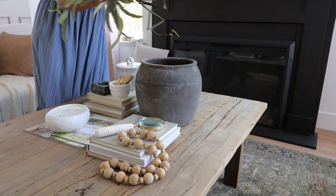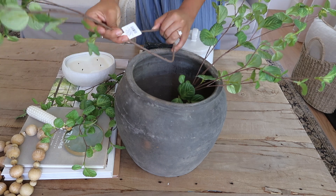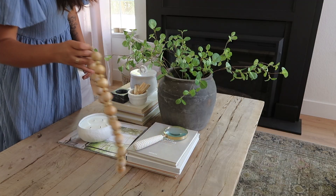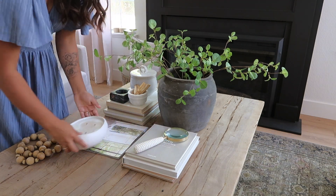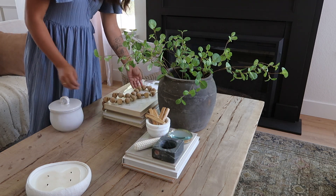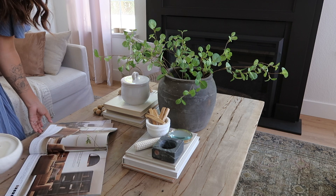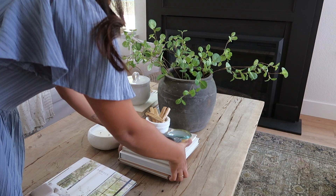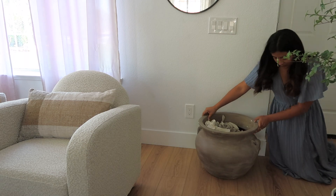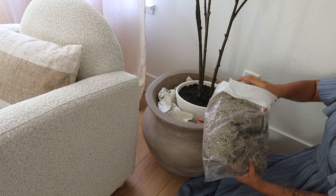Moving on to my coffee table — I didn't do many updates here, but I did replace the green leaf stems with these Hearth and Hand stems I recently purchased. Links are in the decor haul. I love these stems because they're so wispy and summery. I typically love changing my greenery two to three times within the same season just to keep things fresh. Then in this corner, if you watched my last decorating video, I was having trouble deciding what to place here. I ultimately decided my faux tree looks great here and just added some moss to complete the look.